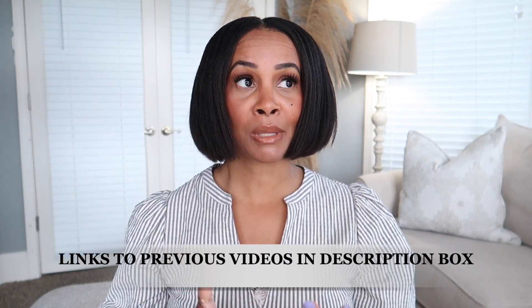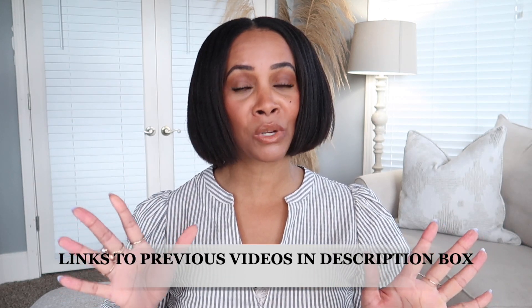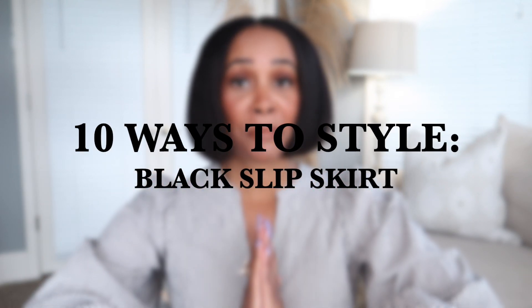So far we've done a white t-shirt, white button-up shirt, black blazer, gray blazer, and black t-shirt last week. This week we are going to do the black slip skirt. The black slip skirt is just a perfect piece, definitely a wardrobe essential. You can wear it year round, but I more specifically like to wear slip skirts in the summer and springtime.